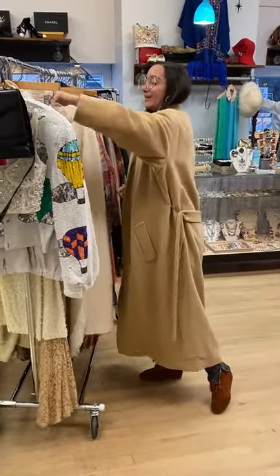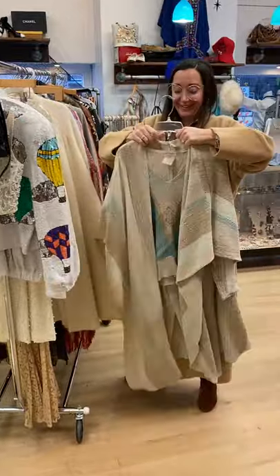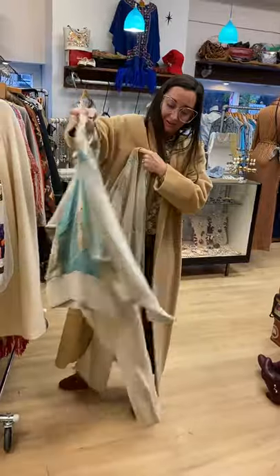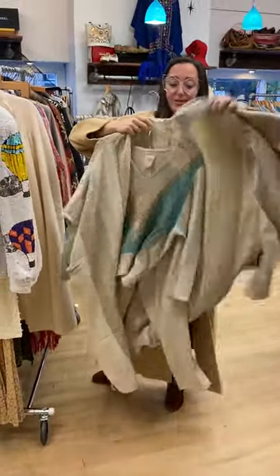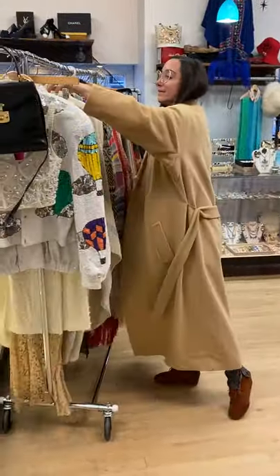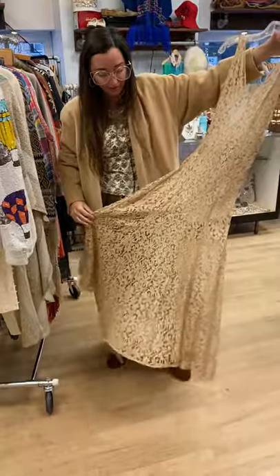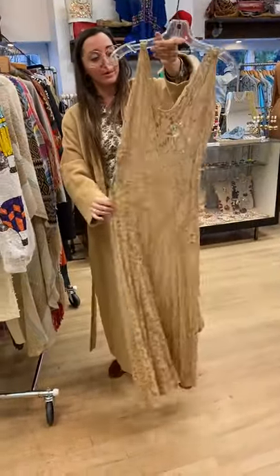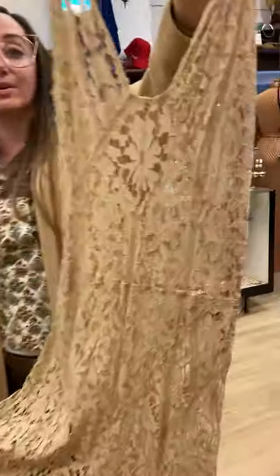Just a couple more — I'm telling you, these are heavy. Another one of these knits — this one doesn't have the fringe but it has these knit pants and a beautiful top, excellent condition. 30s lace — I'm always hesitant to buy these lace dresses because they do have damage quite often, but this one has great condition: no holes, no stains. The original side snap closure.